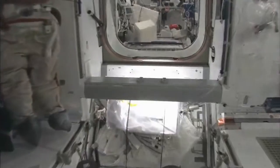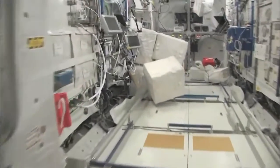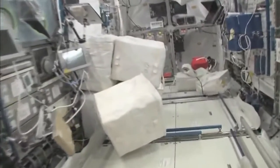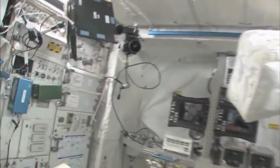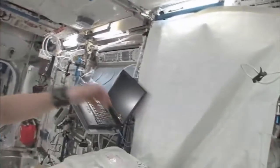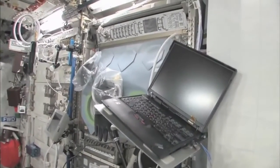So now fly with me. We're going to go to the Columbus module. Here we are in the Columbus module. You can see it's also spacious. It's also cluttered because it's a great place to store things or temporarily stow them. It's not going to be this way forever — we're going to have it nice and clean pretty soon.